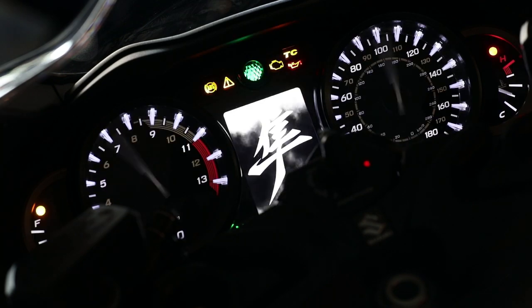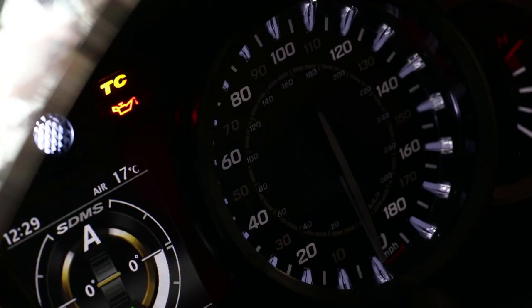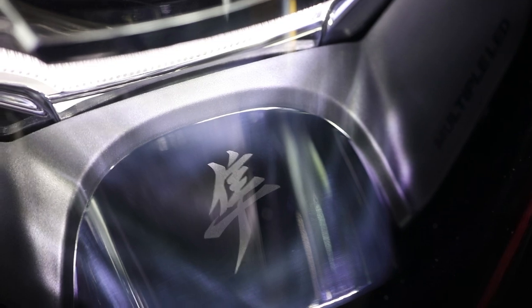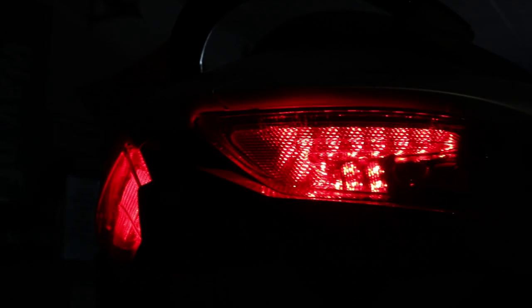It's absolutely jam-packed with electronic aids, including 10 levels of traction control, 10 levels of anti-wheelie control, a 3-way power mode selector, engine brake control, lean angle sensitive ABS, hill start assist, cruise control — and that's just a small selection of what comes as standard.